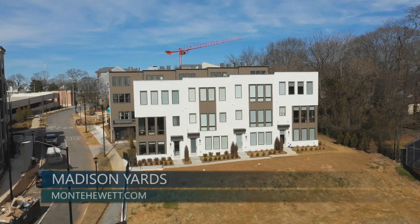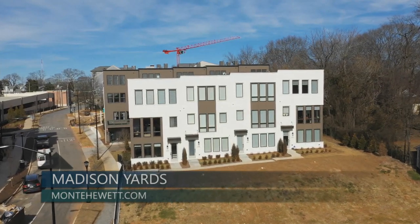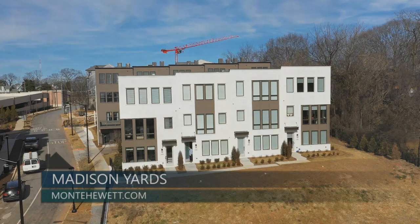Today, we are visiting the luxury townhome community of Madison Yards at Reynolds Town by Monte Hewitt, now selling from the high 500s.